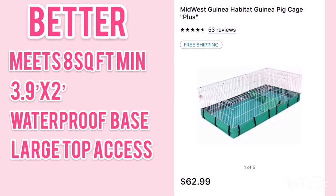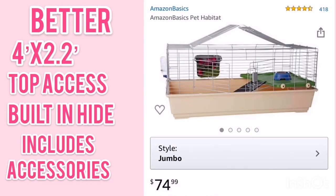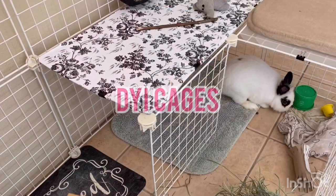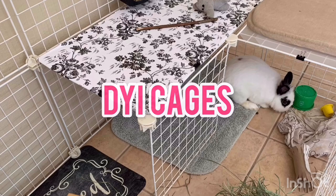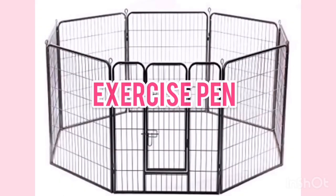Some better options that were not on this list is the Midwest Guinea Pig Habitat. Even though it's advertised towards guinea pigs, we had this for Milo and it was actually a great cage. Another great option is the Amazon Basics cage, and at only $75 it's a great buy. Other great housing options are DIY cages, converted extra-large dog crates, and exercise pens.